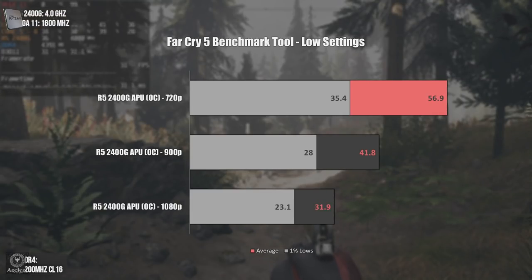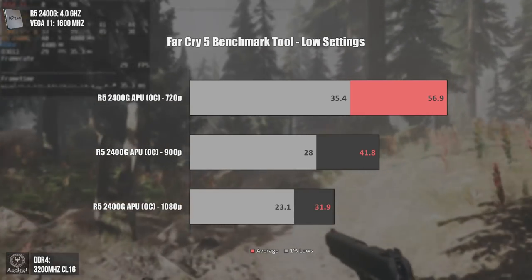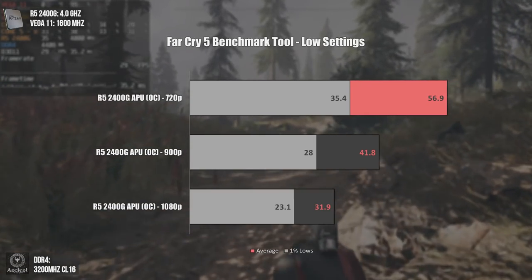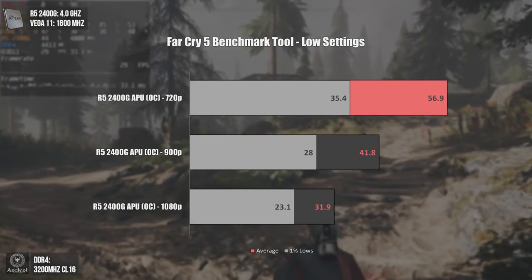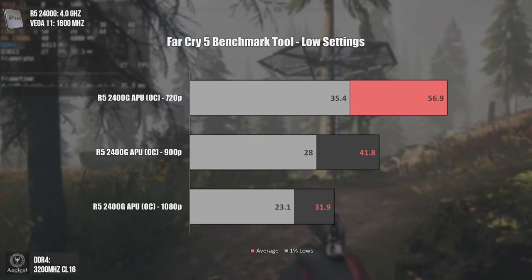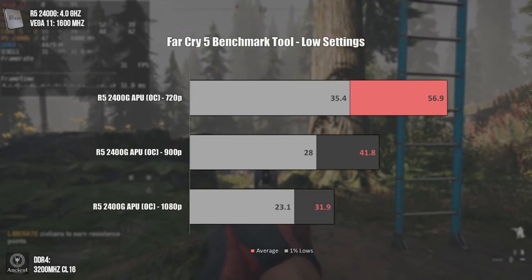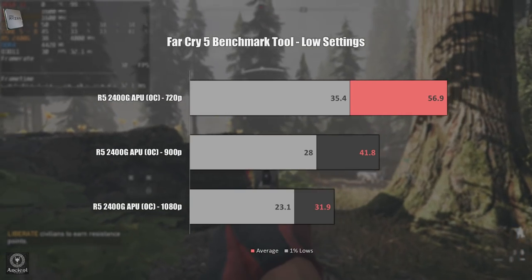On Far Cry 5, I tested real gameplay with a small run-around at the same location across three resolutions. Far Cry 5 is a recent and graphically heavy game, but this APU can run it at 30fps average — a console-like experience. If you sacrifice graphical quality for FPS, you can play at 720p and average around 60fps. Let's see a bit of gameplay.